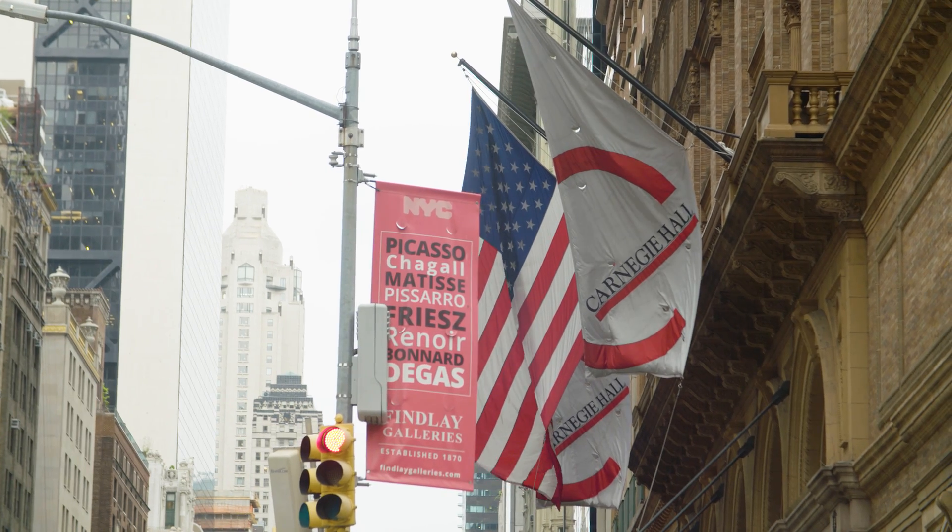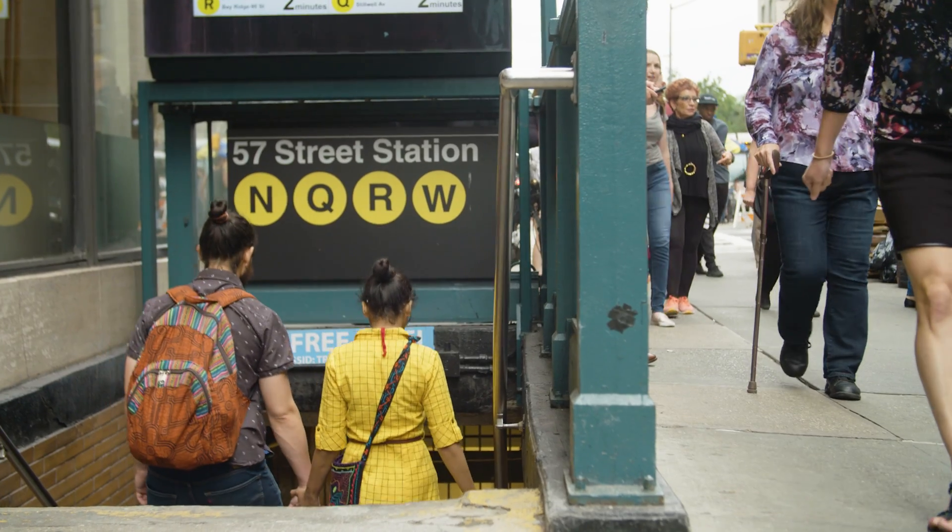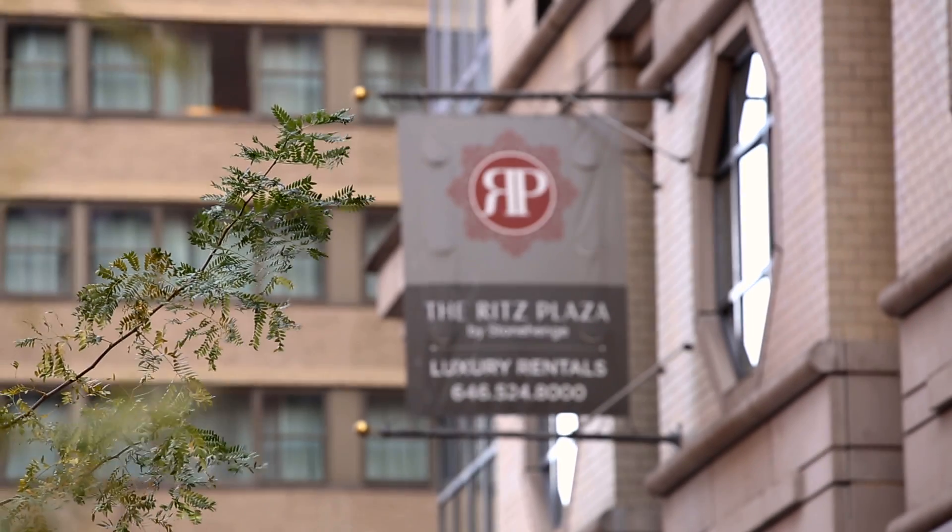Welcome to This Is My Architecture. Today we're in midtown New York City at the Ritz Plaza by Stonehenge. We're going to learn how Clickatech built a smart home solution for these luxury apartments using AWS IoT and Alexa for Business. We're up here in apartment 16H and we're going to learn about what makes this apartment smart. I'm joined by Alexa and Elena from Clickatech.